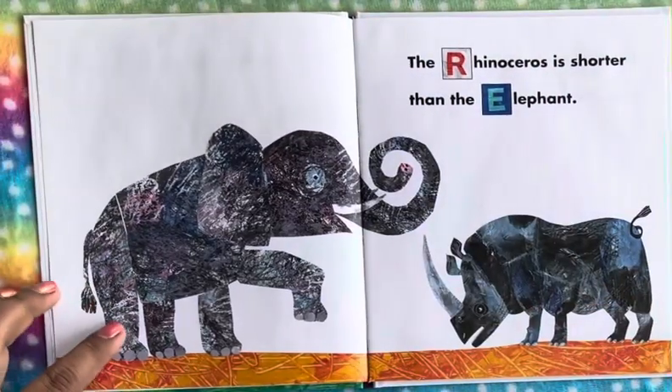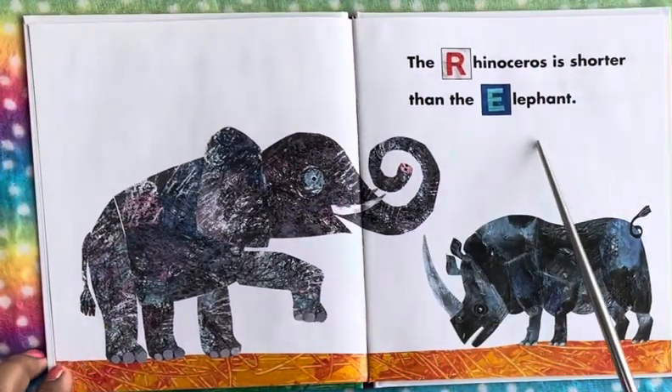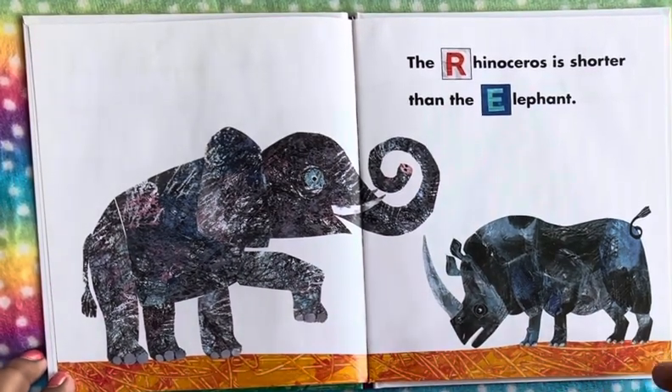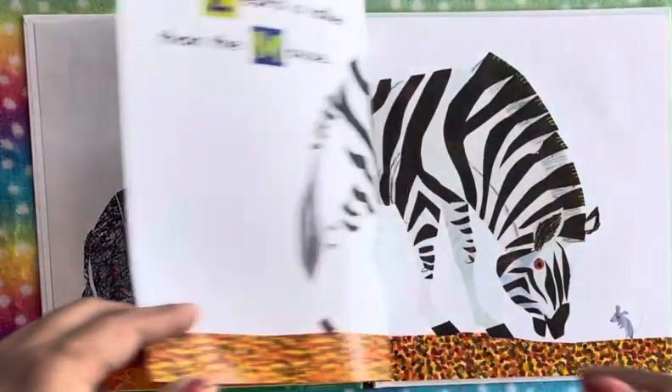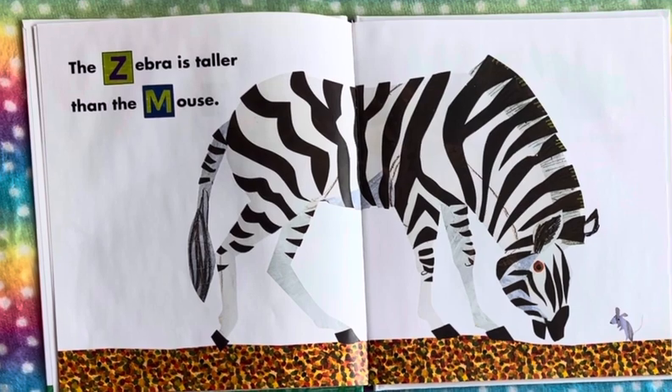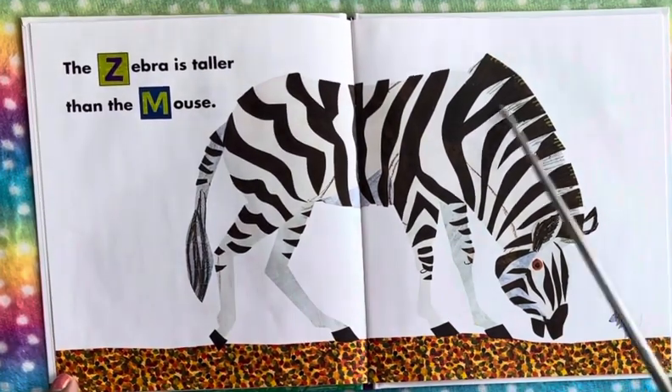The rhinoceros is shorter than the elephant, so we see the elephant is much bigger than the rhino. And we see a zebra here — the zebra is taller than the mouse, so it's much taller.